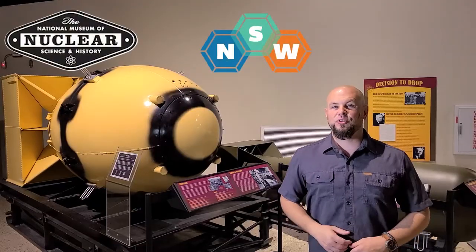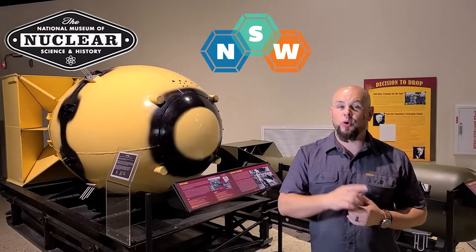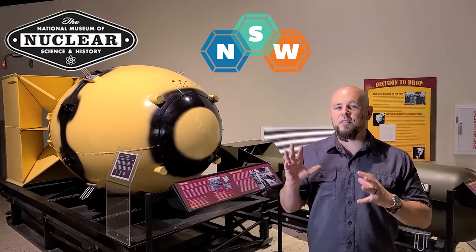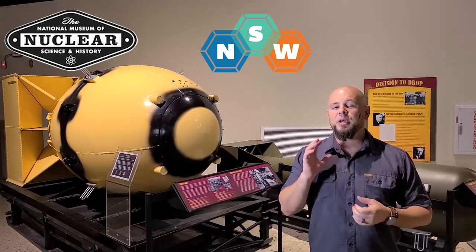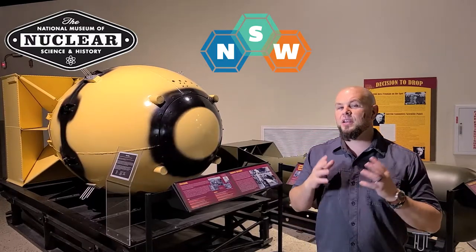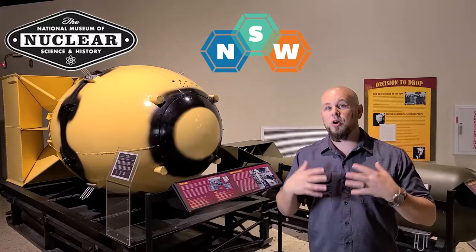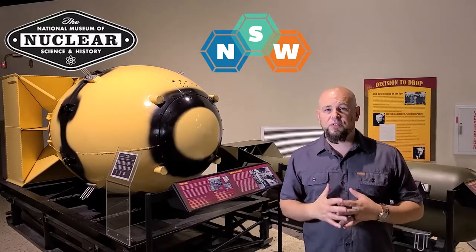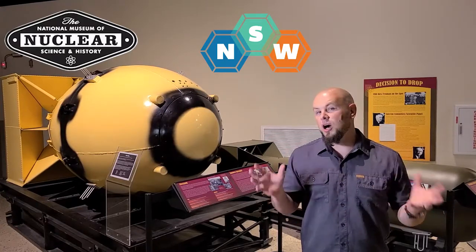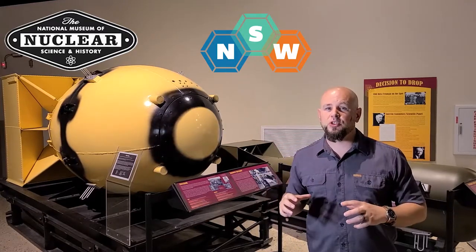Hi, this is Mr. Dave with the National Museum of Nuclear Science and History. Welcome to Nuclear Science Week 2020. This is our virtual tour of part of our museum, because we're going to be talking about the history of nuclear. Doing that will be Jim Walter, our museum director, and Jennifer Hayden, our museum deputy director. They both know a lot about nuclear and the history of nuclear, so they're going to show us a couple things in the museum.